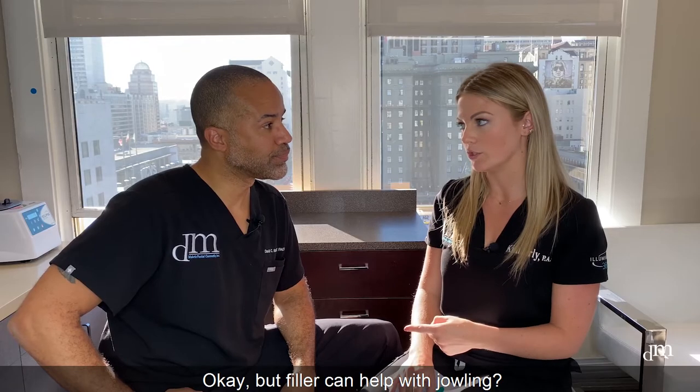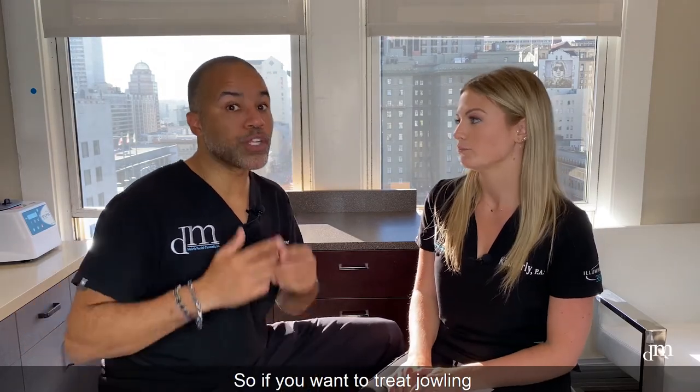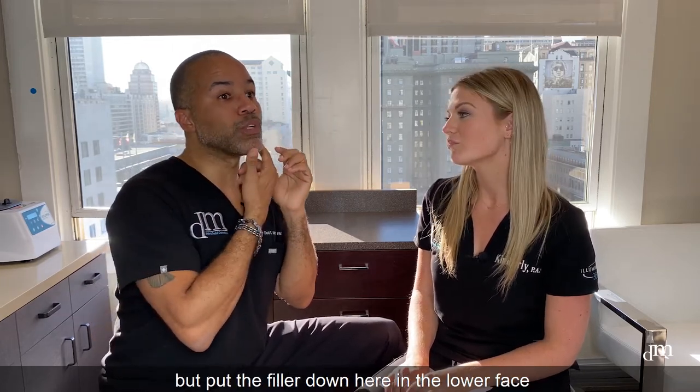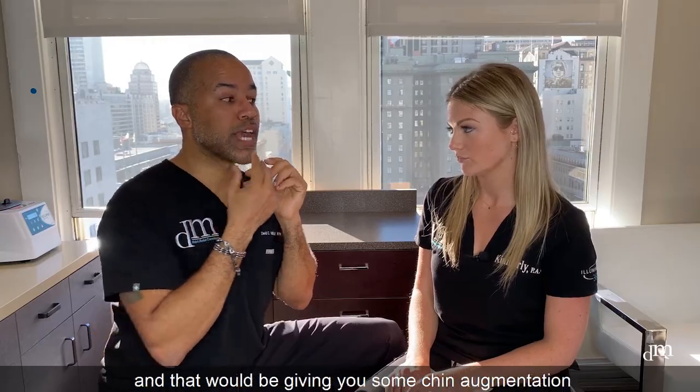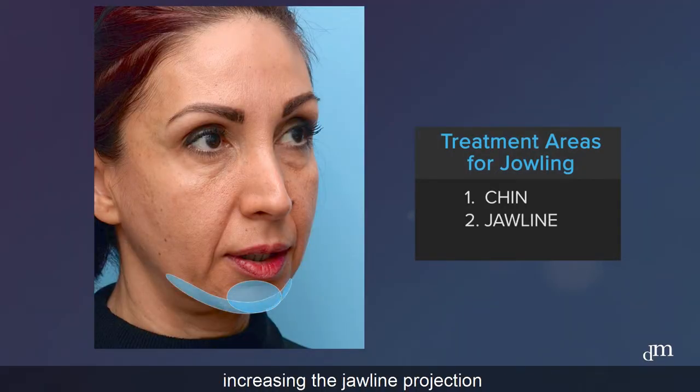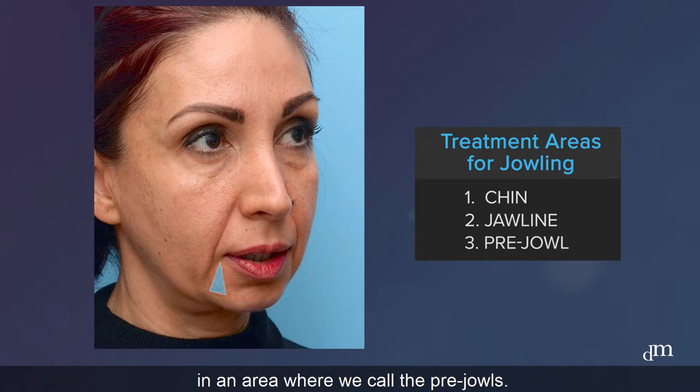Okay, but filler can help with jowling — yes, it can. So if you want to treat jowling, the best thing is not to put filler in the cheekbones, but put the filler down here in the lower face. That would be giving you some chin augmentation, increasing the jawline projection, and putting some fillers right in here in the area we call the pre-jowls.